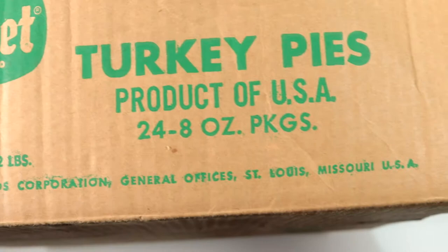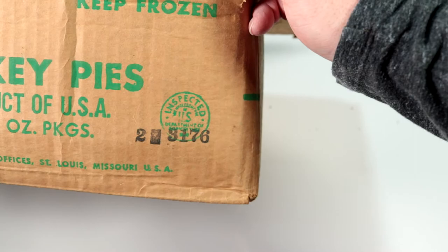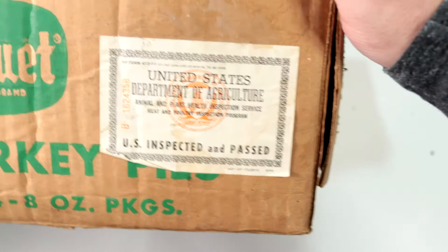It's Banquet brand turkey pies — product of USA, 24 eight-ounce packages, keep them frozen. Can we date these? It's inspected by the U.S. Department of Agriculture. There's a label right here: United States Department of Agriculture, Animal and Plant Health Inspection Services, Meat and Poultry Inspection Program.